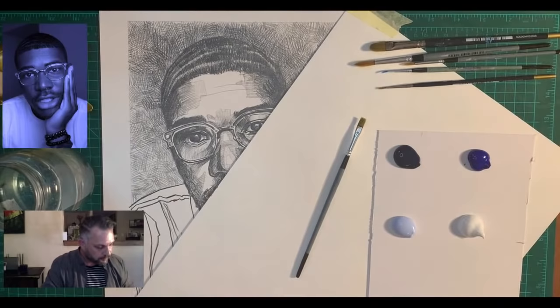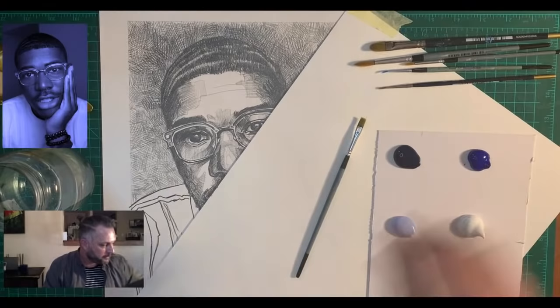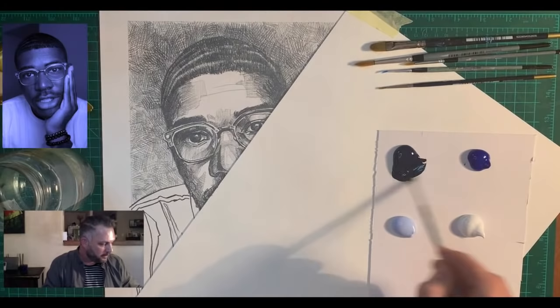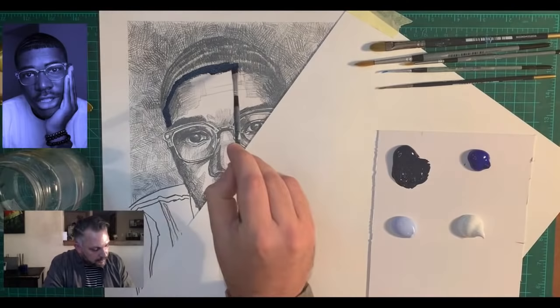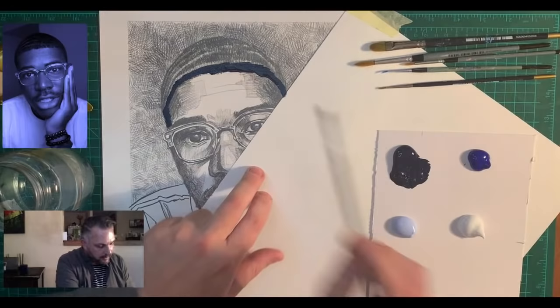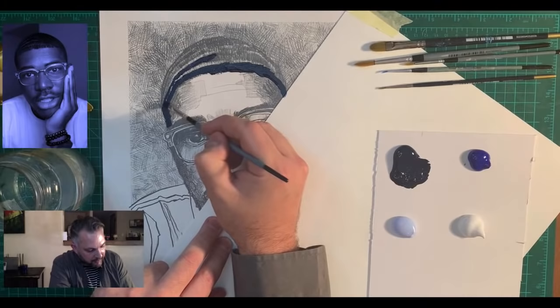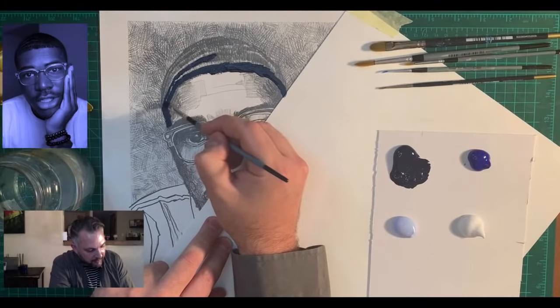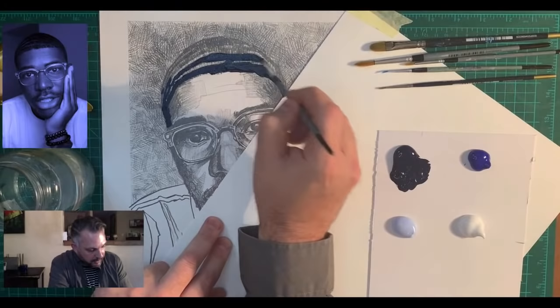I'm just reaching to the side and bringing in my little jar of water. Let's have a little bit of fun with Gerard. Putting a bit of water on the brush, grabbing some of the Prussian blue — I'm going to start essentially with the hair, really quite thickly and very liberally just popping in that Prussian blue all the way across the hairline.